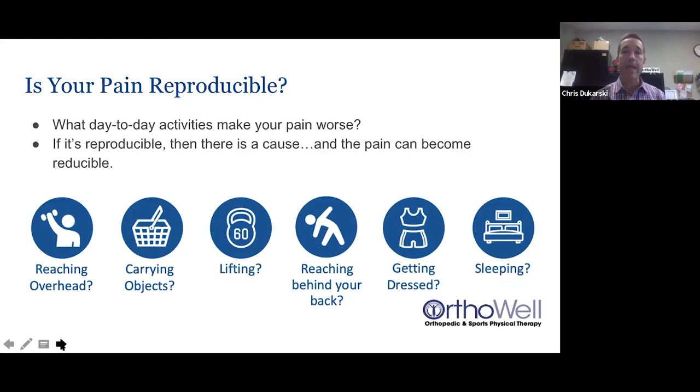About 90% of the people we see have this type of mechanical shoulder pain. The other 10% may not benefit from PT and may need follow-through with a doctor or a surgical consult. The biggest way to determine this is our physical therapy movement assessment, which determines whether you're a good candidate for physical therapy through movement analysis.